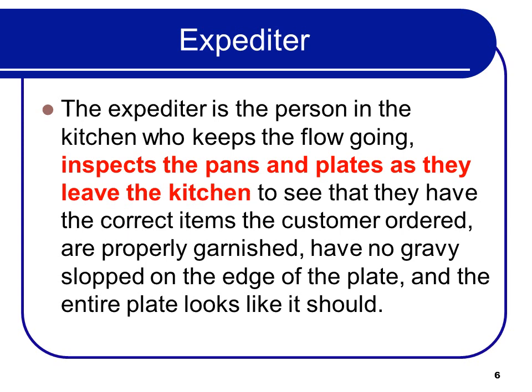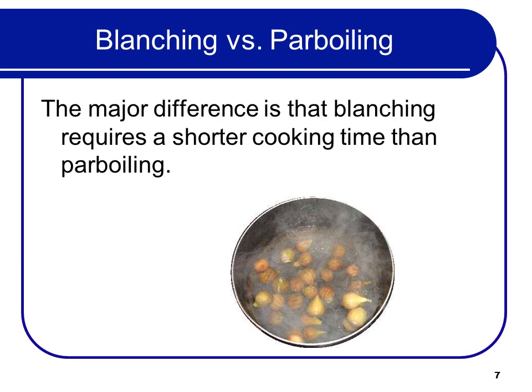The expediter is the person in the kitchen who keeps the flow going, inspects the pans and plates as they leave the kitchen to see that they have the correct items the customer ordered, are properly garnished, have no gravy slapped on the edge of the plate, and that the entire plate looks as it should. They're the final word before the product goes out to the customer, making sure it matches the standards of the operation. That's called the expediter.